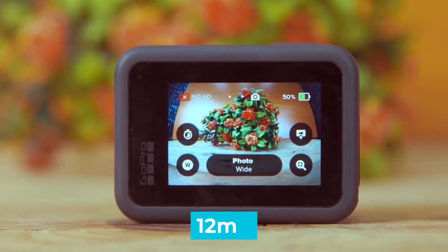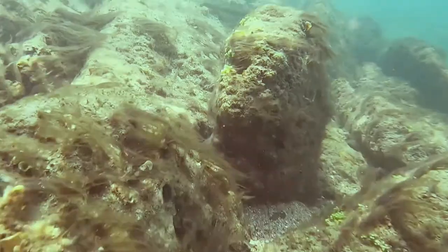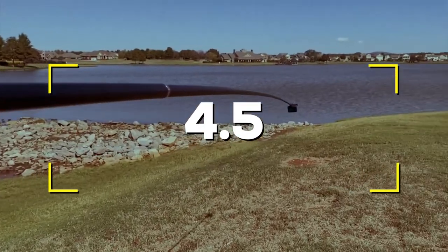Notable Features: 12MP, max video resolution 4K, waterproof level 10 meters (33 feet). Users rated this product 4.5 out of 5.